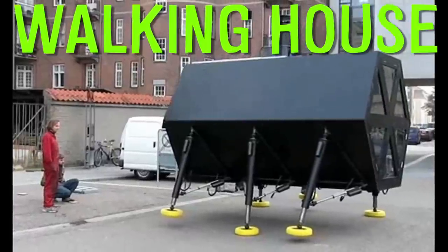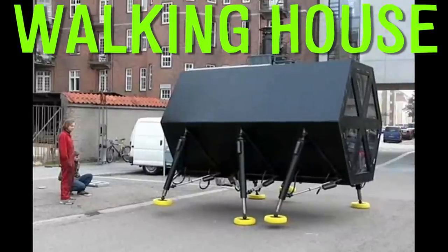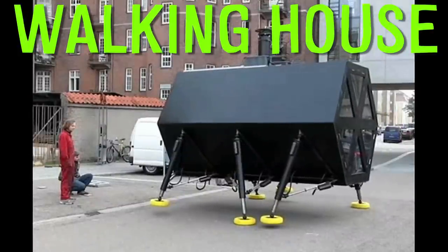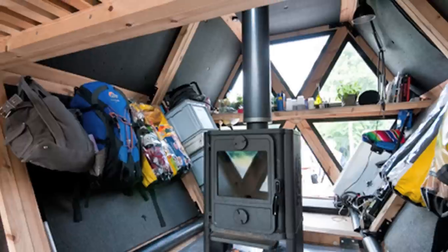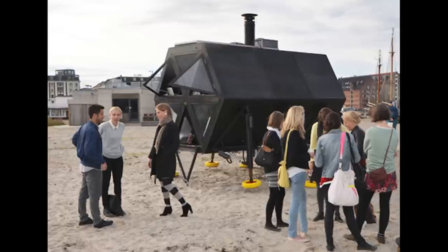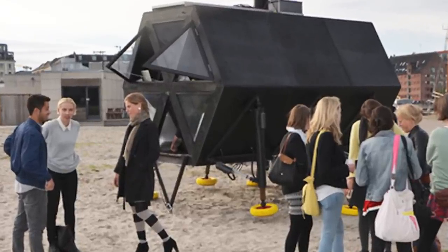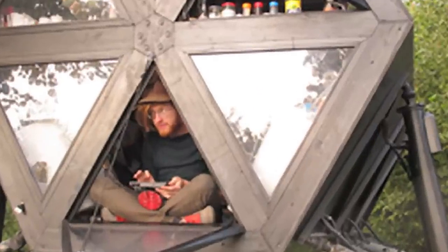Walking House is a modular dwelling system that enables people to live a peaceful, nomadic life, moving slowly with minimal impact on the environment. It collects energy using solar cells and small windmills, has a system for collecting rainwater and solar-heated hot water. Walking House is not dependent on roads but actually moves on many different kinds of terrain at a slow pace similar to that of a walking human.